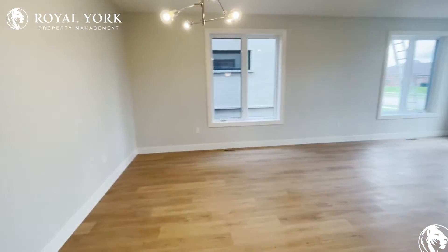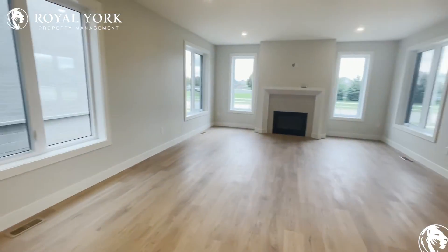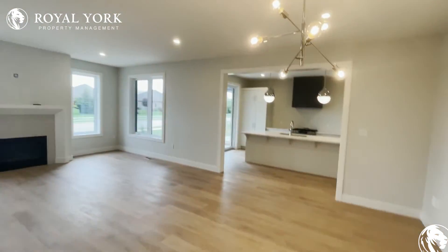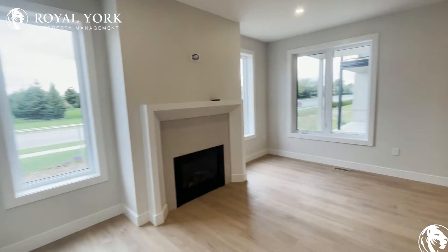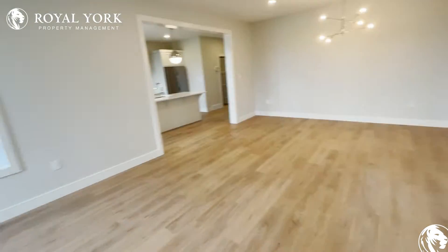Now we walk into the family area — massive, gorgeous, tons of natural light, very unique features. There's a nice fireplace and tons and tons of area. This unit is gorgeous, with an upgraded fireplace over there.